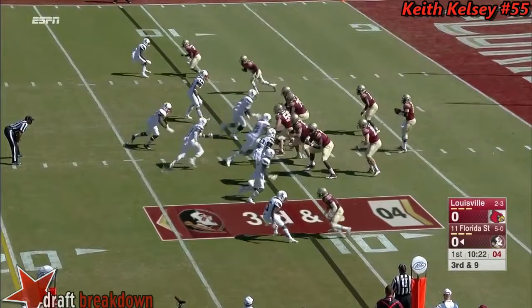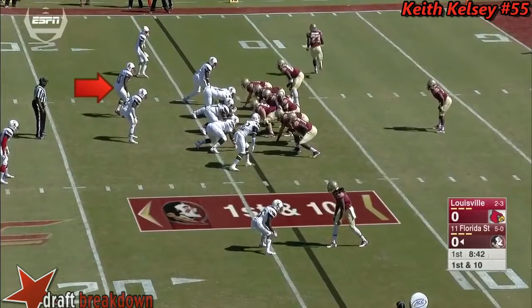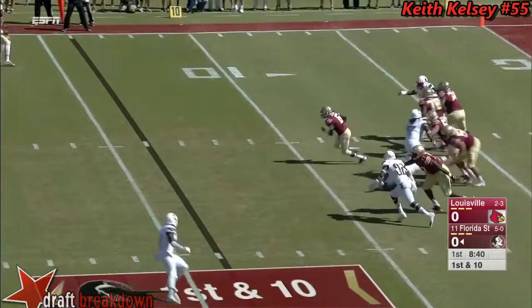Third and nine. Here comes a Louisville blitz. Golsan in man-to-man coverage down the wing, looking for Jesus Wilson. Golsan back to throw, escapes the pocket. There's no one there in the middle of the field for Louisville, and he scrambles and picks up nine.